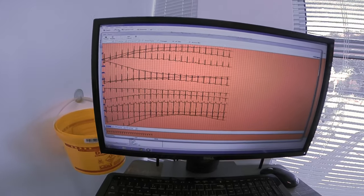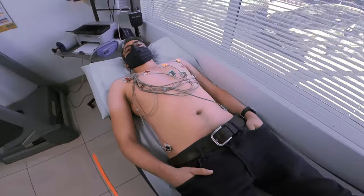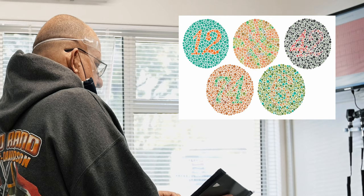The ECG test is important to determine your heart health — here you can see me lying down, all wired up. Seeing where you are flying and other aircraft in the air is vital, so they also test your eyes and color blindness.